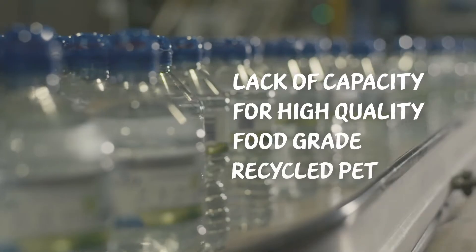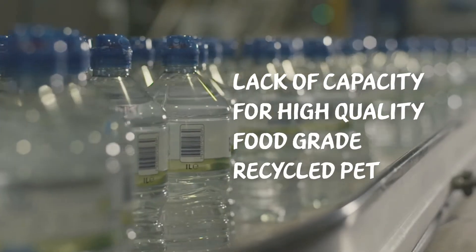A few years ago we set out with the ambition to make all of our bottles for our Buxton brand out of 100% recycled PET. Unfortunately, due to the lack of capacity domestically of high quality food grade PET, this ambition has proved rather challenging to achieve.